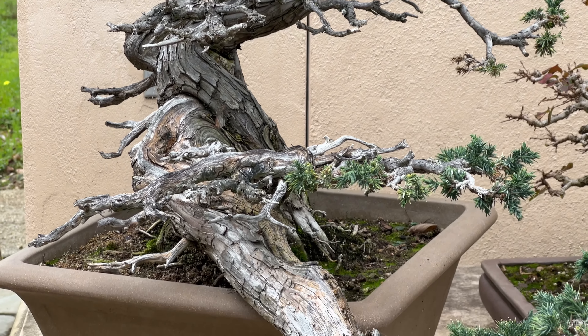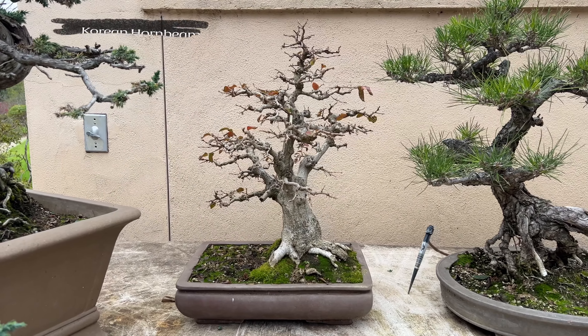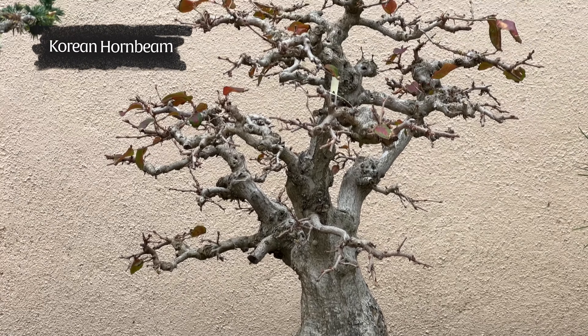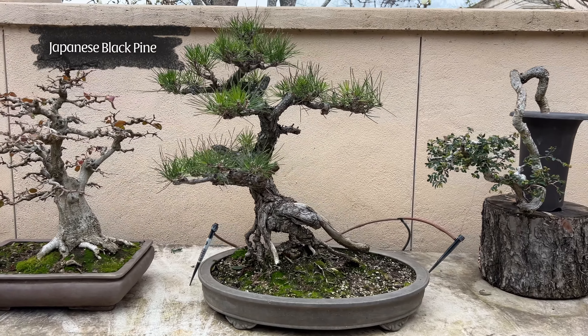Please enter my bonsai court. I'll describe each tree briefly to introduce you again, and you can compare to the video from maybe six months ago to see how the trees have progressed.